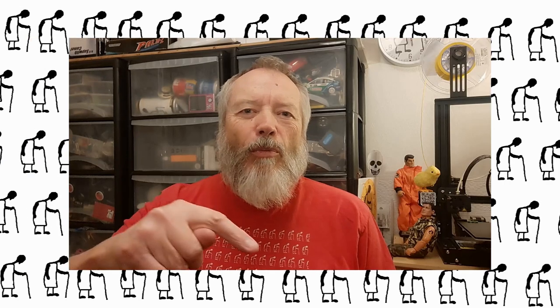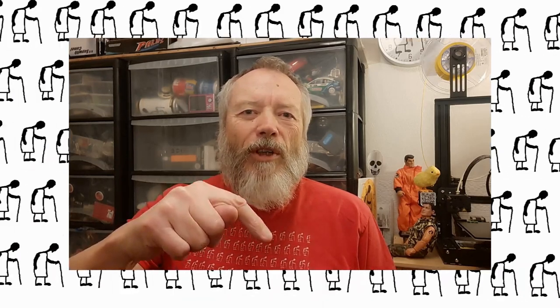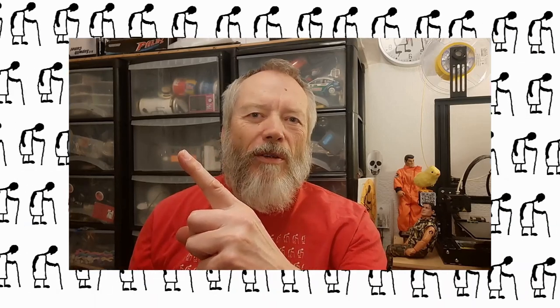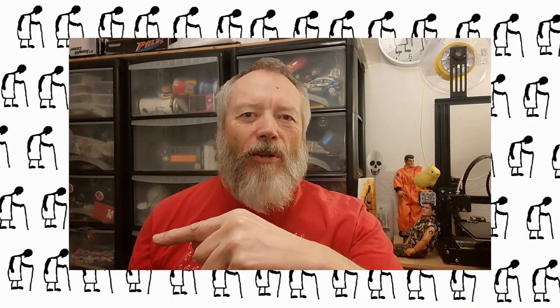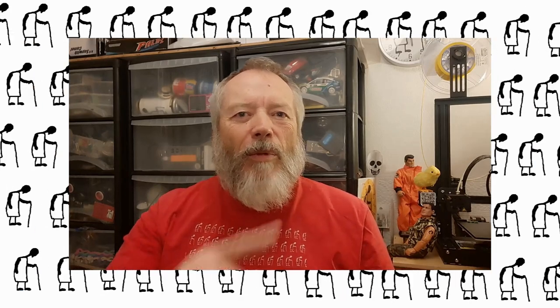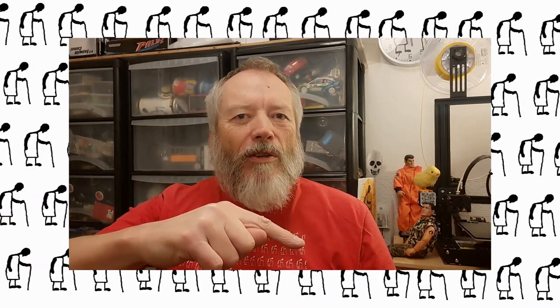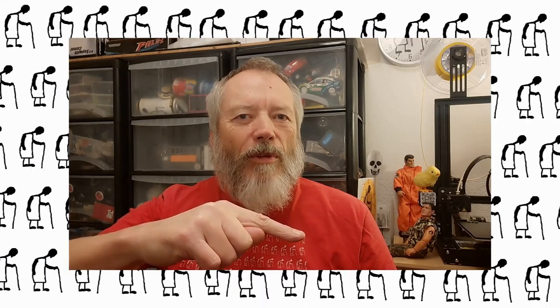Thanks for watching. If you want more information, check down below in the video description. If you like this video, you might like this one up here, and if you want to subscribe, you can check out my channel over here. Up here is my latest video on my channel, and down here is a video playlist associated with the video you've just watched. Thanks again for watching.